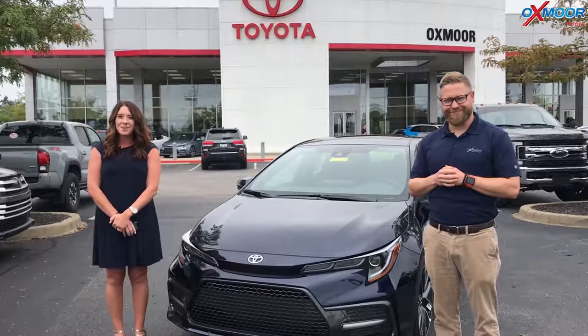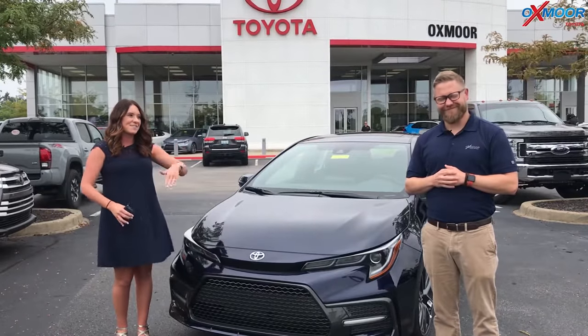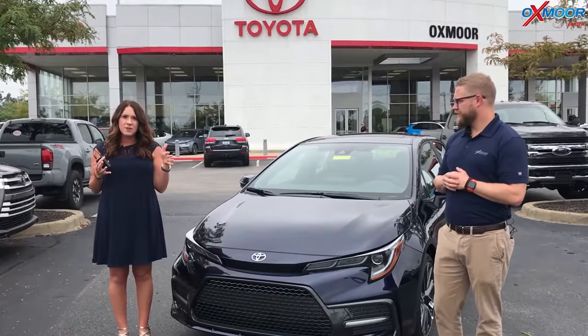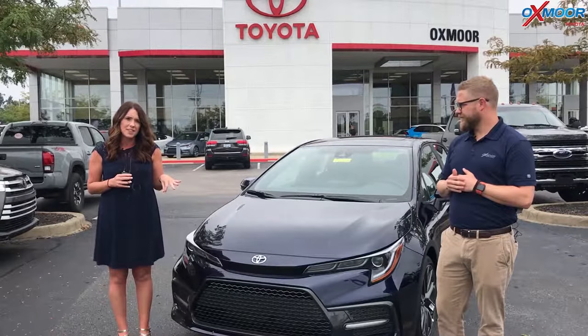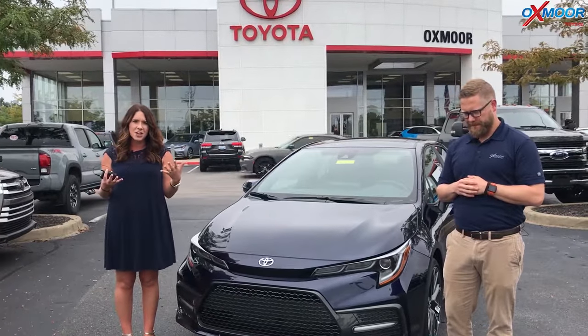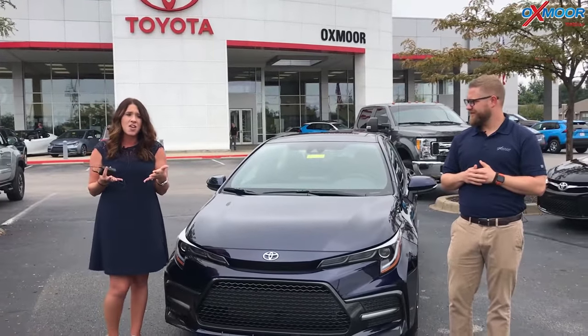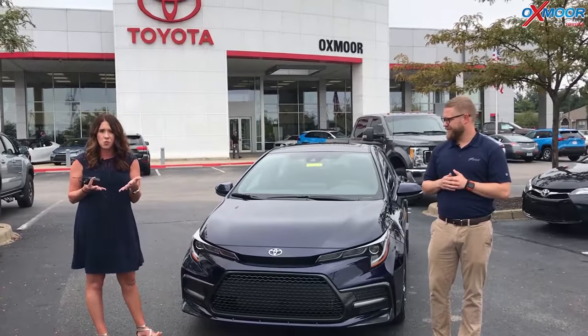Hey everyone, it's Gabrielle with Oxmoor Auto Group. I am here today at Oxmoor Toyota. I have Chuck here with me. We're going to go over some information on the 2020 Toyota Corolla — this is the manual. Chuck actually did a video about three months ago and we had some of our YouTube followers ask questions about this vehicle, so we want to go ahead and answer those for you.